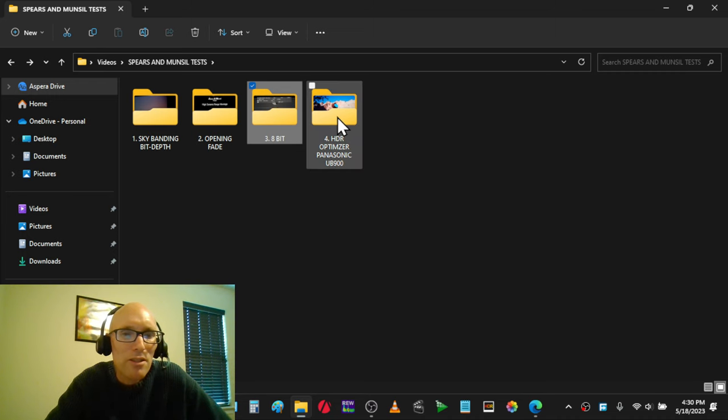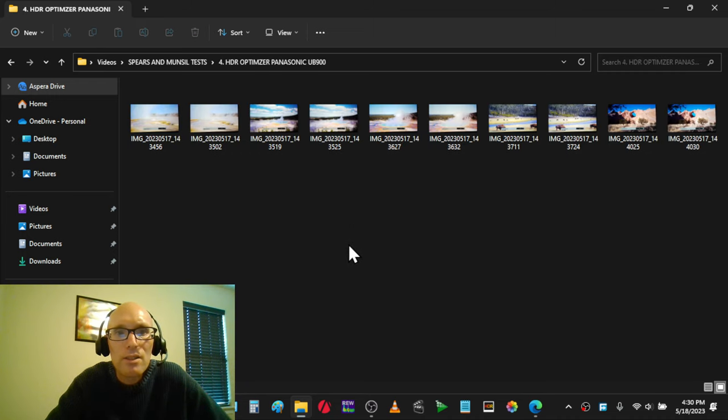I also wanted to show the HDR optimizer in the Panasonic UB9000.